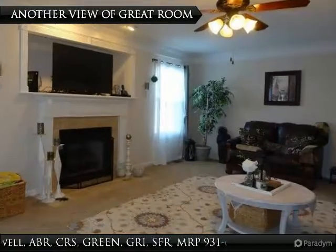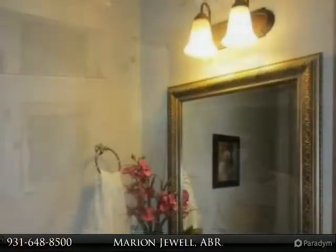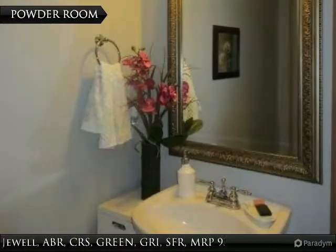Here is another view showing the fireplace. This powder room is on the main level of the home, making it convenient for guests.